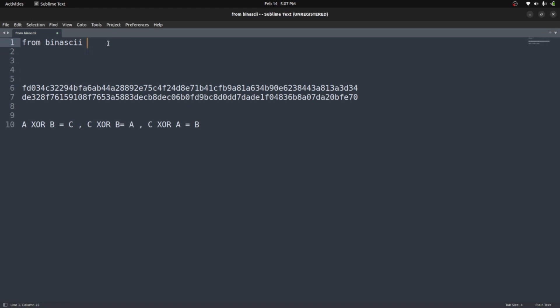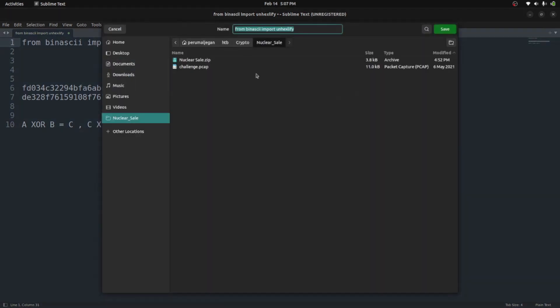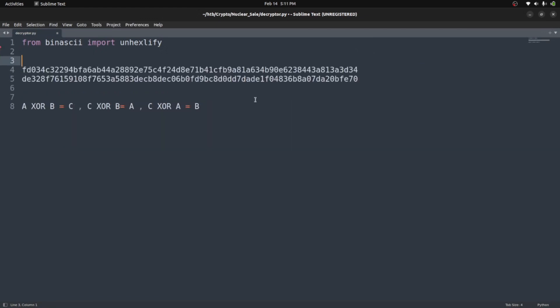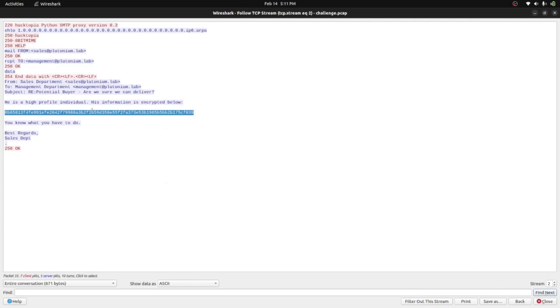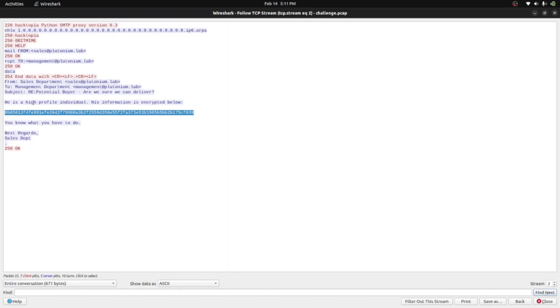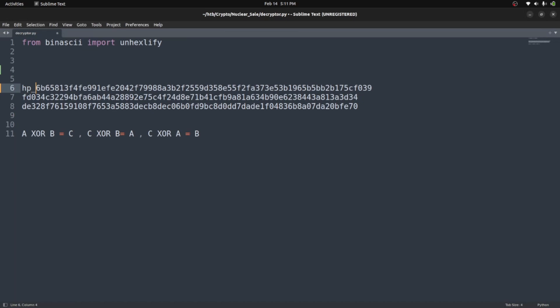I have all three cipher texts. I'm assigning names: the cipher text containing the high profile individual's name I'll call 'hp_name'. I'm wrapping each cipher text value in unhexlify() to convert from hex to binary format. Let me add all three cipher texts inside the unhexlify method.